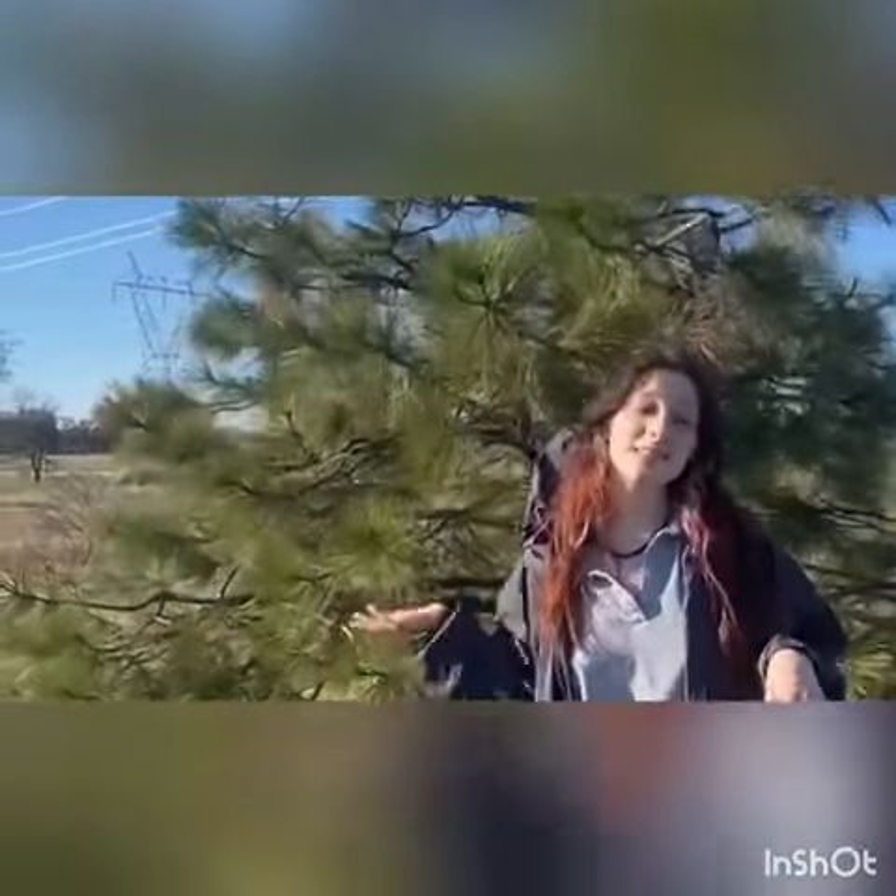Beautiful and amazing these vernal pools are. They are a rare sight to see as 90% of the vernal pools in California have been destroyed. That's why it is important to know about the species in the ecosystem so we can keep them around. You all had an amazing time learning about vernal pools and coming to the Nature Center virtually. Thanks for watching.